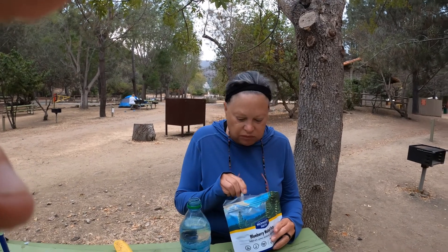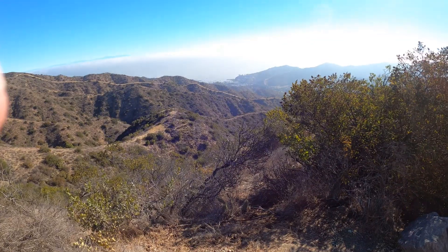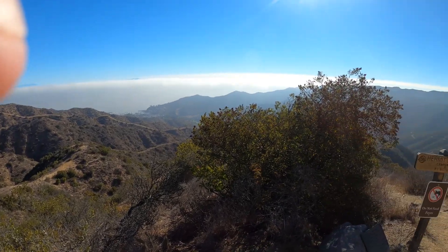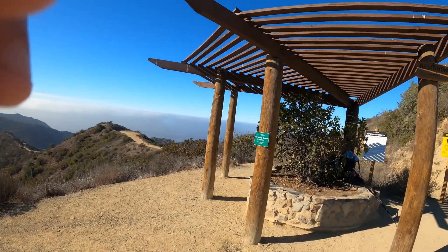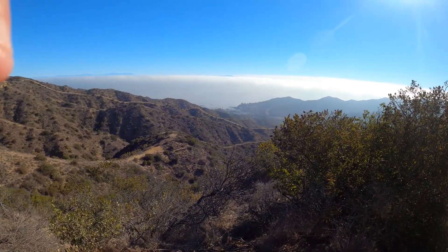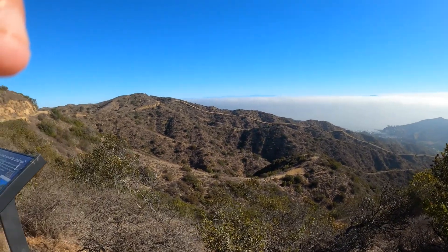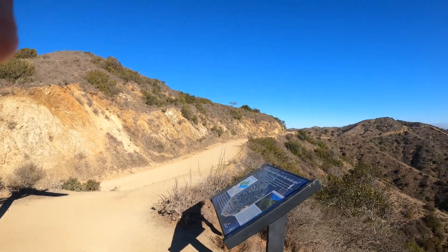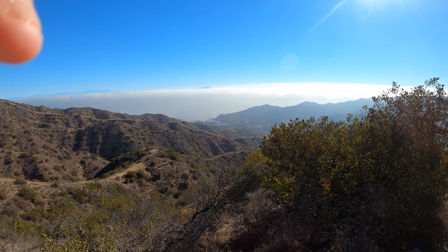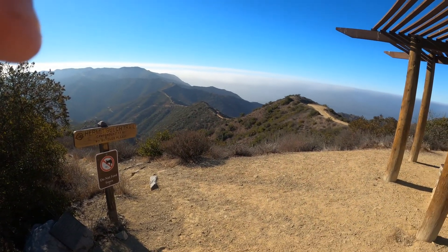We've reached the first milestone — a little shade structure on top of the hill. I think 1,700 feet is our elevation gain, and it was no joke. But I think we're at the top of the ridge line, so it should be a bunch of ups and downs from here out to Blackjack Campground.